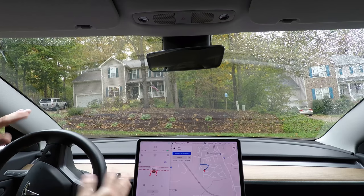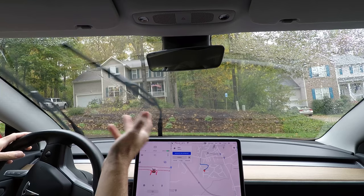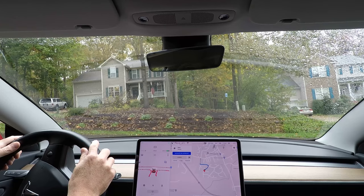I can press the accelerator to override it, and sometimes I do that — sometimes subconsciously when I think it's taking too long or I'm just impatient. Touching the accelerator to push the car forward does not disable full self-driving. However, if I pull on the steering wheel at all, it disables it. If I touch the brake, it disables it, and in either case I'm back in full control.